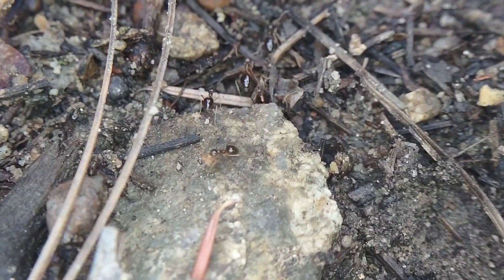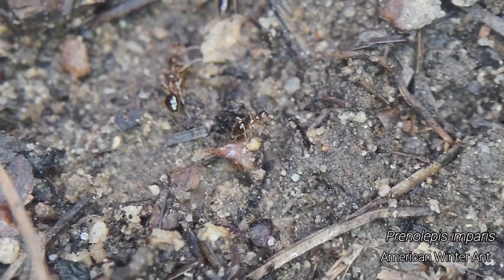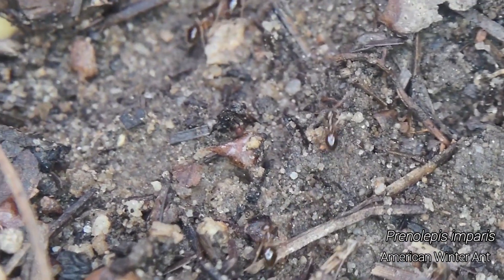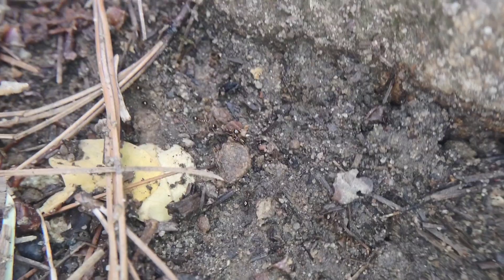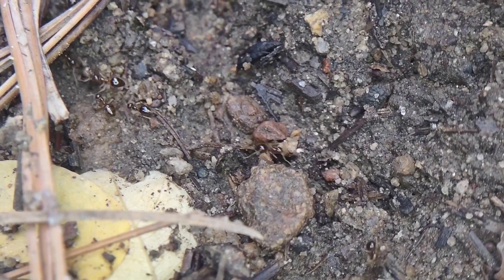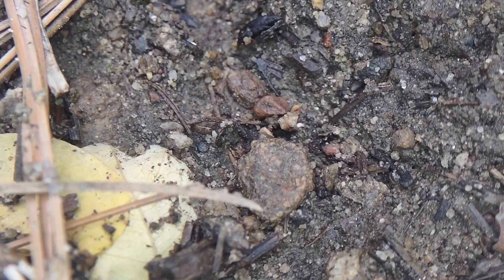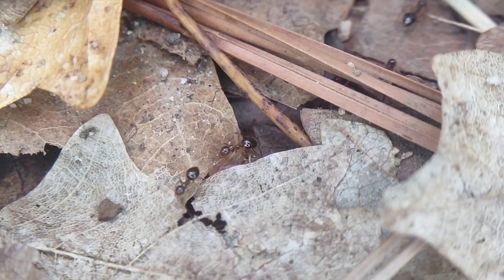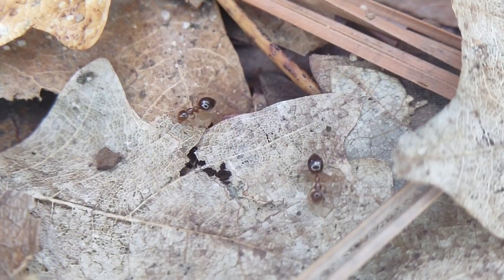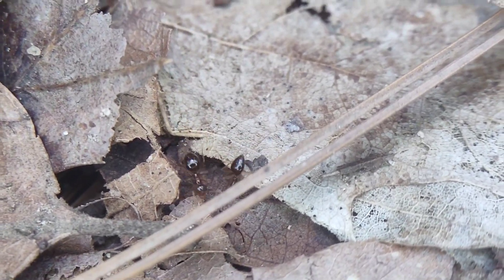Unlike that nuptial flight, here is something I'm not at all surprised to see: Prenolepis imparis. These guys are pretty widespread throughout Arizona but aren't found too often. But on a cold, wet day like this, this species is going to thrive — they love cold weather. Seeing them with a big nice trail through the forest on a day like this is not even remotely surprising, especially considering I've found them here before on days with much worse conditions.